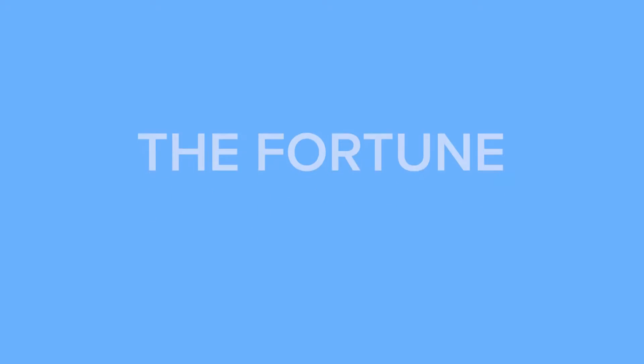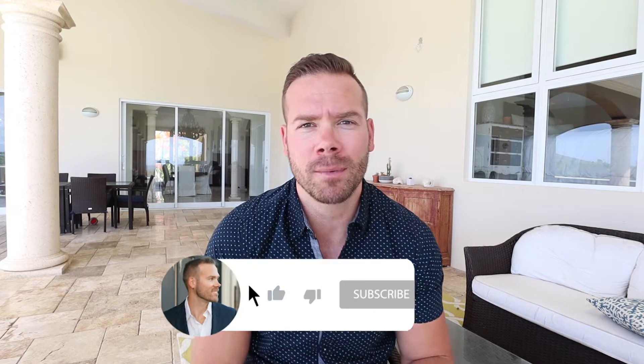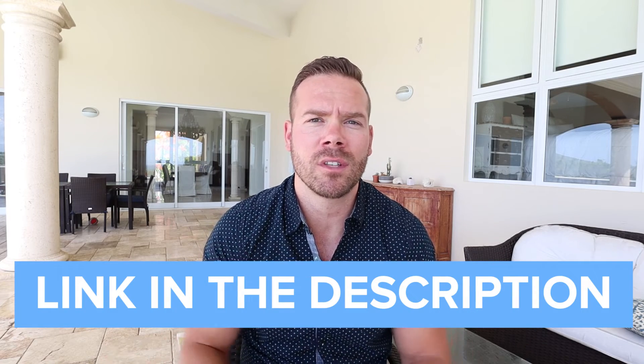The most important thing to remember when prospecting is the fortune is in the follow-up. In the next video I'm going to be covering all things follow-up. This is part of a 10-part series and this is episode six. Click the playlist on screen to see all the expired prospecting training. If this video was helpful, please subscribe to the channel, give it a like, and post any questions in the comments. I created a complete expired prospecting mini series with all the scripts linked in the description — go check that out and I'll see you in the next video.